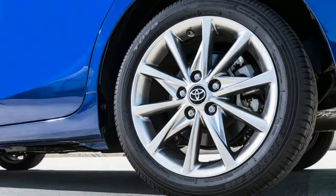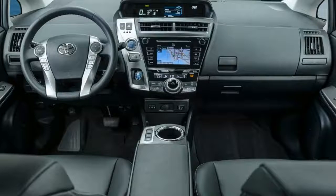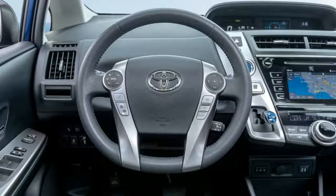The ride is supple, and little noise enters the cabin. Passenger comfort is excellent, which means it's perfect for ride-sharing or taxi use — just remember, it's not much fun to drive.